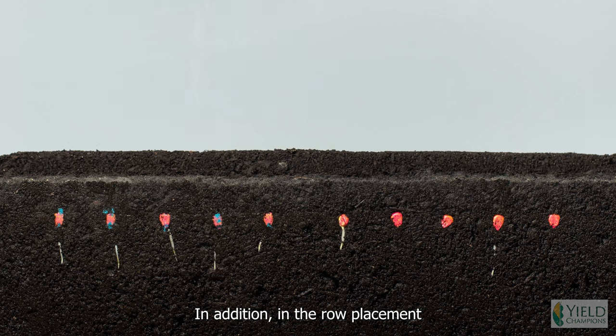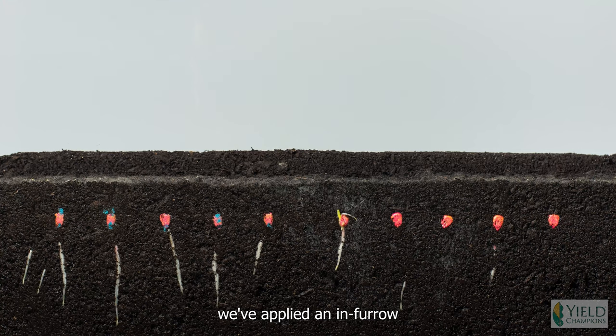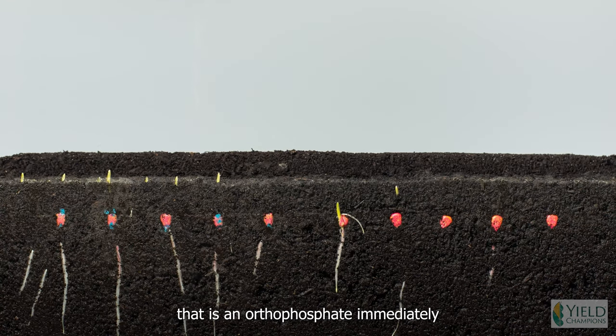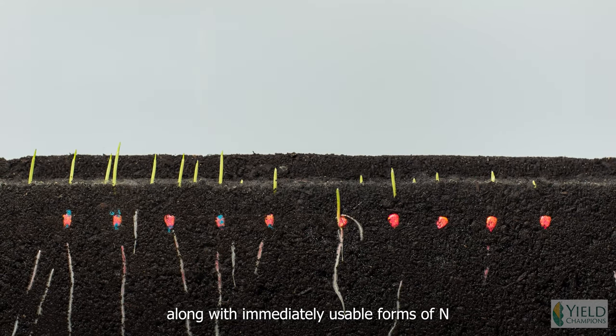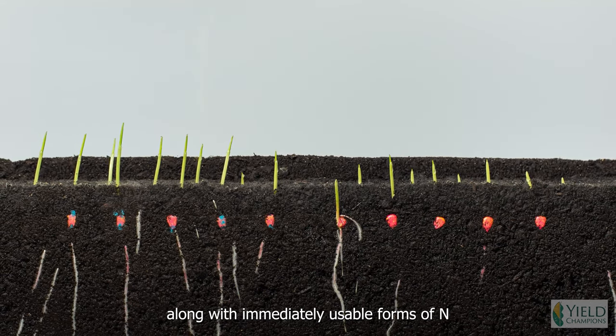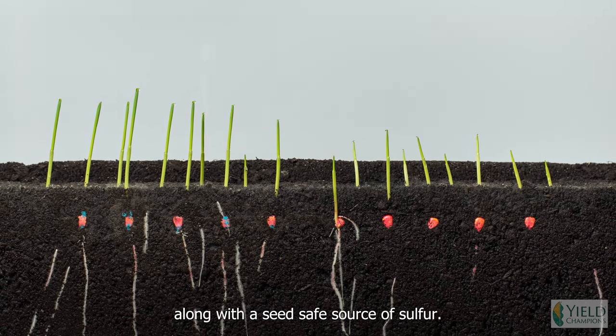In addition, with the in-row placement application below the seed, we've applied an in-furrow fertility product that is an orthophosphate immediately available to the plant, along with immediately usable forms of N and K, and a seed-safe source of sulfur.